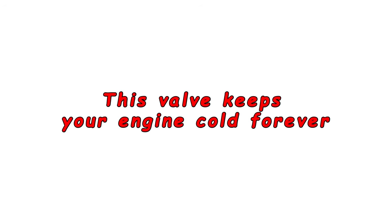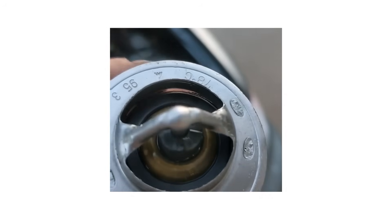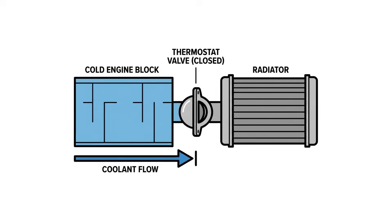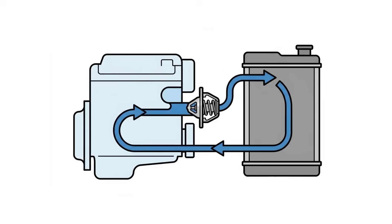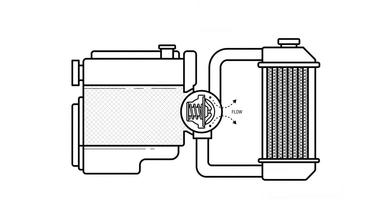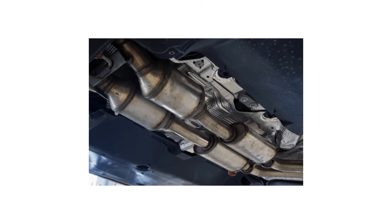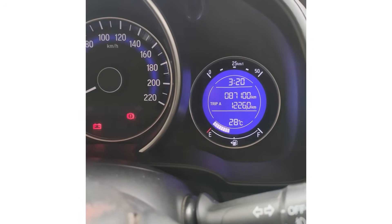Mistake number 12 involves your cooling system. Many people don't realize that a stuck-open thermostat can keep your engine from ever reaching proper temperature. The thermostat is supposed to block coolant flow to the radiator until the engine is warm. If it's stuck open, coolant circulates constantly and your engine takes forever to warm up — it may never reach the right temperature at all. A slow-warming thermostat means more fuel washes into oil, moisture never evaporates, carbon deposits build faster, and your catalytic converter might never get hot enough.